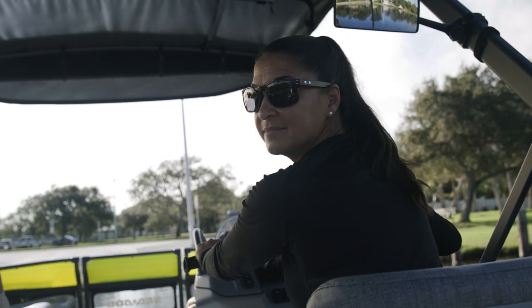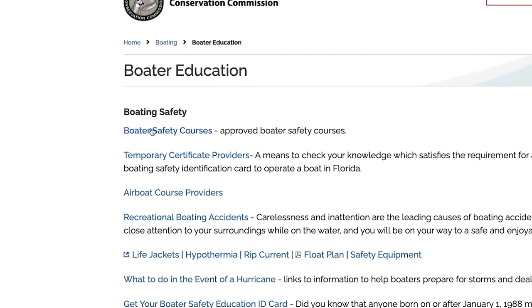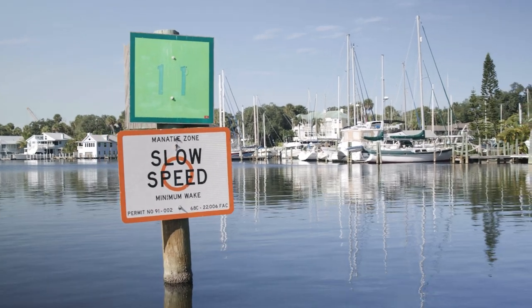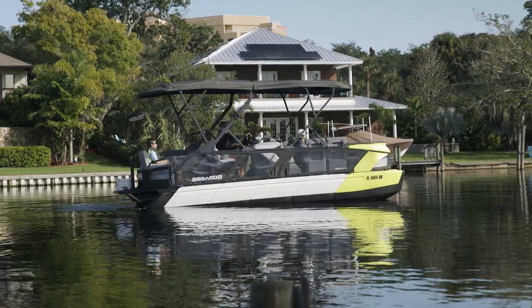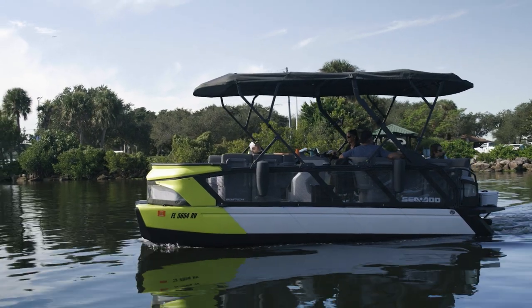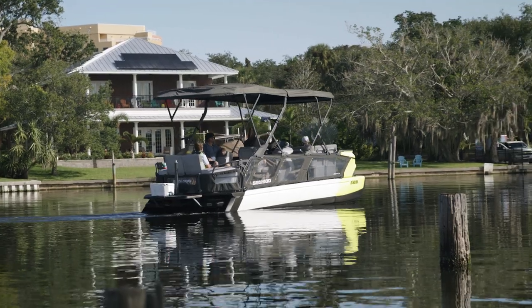BRP recommends a minimum operator age of 16 years old. BRP also suggests that you and other operators take an approved boating safety course — these courses are available online and through your local marine enforcement agencies. Obey applicable navigation rules and boating laws. Before heading out for the first trip, practice in a controlled, low-risk environment to become familiar with your pontoon's behavior by doing the practice exercises shown in the guide. Avoid anything that impairs your ability to drive, including drugs, fatigue, and alcohol. Drinking and driving do not mix — just don't do it.